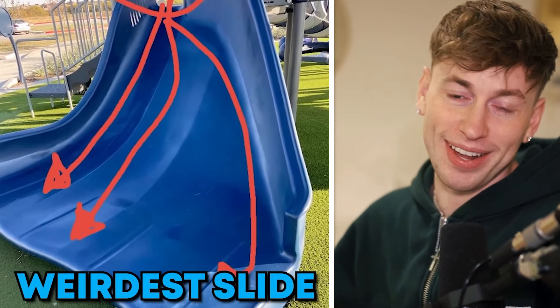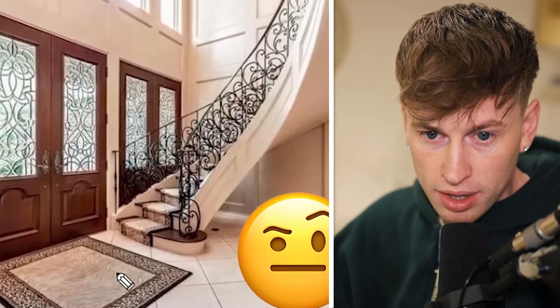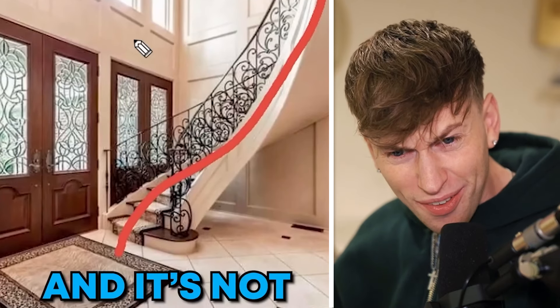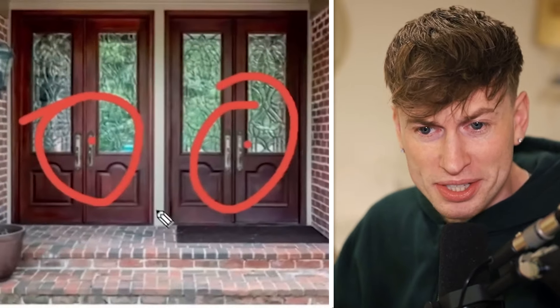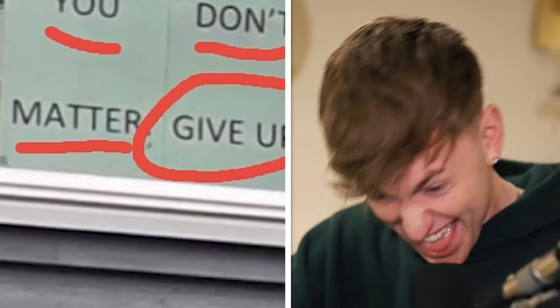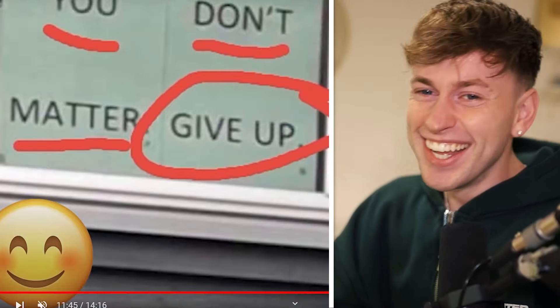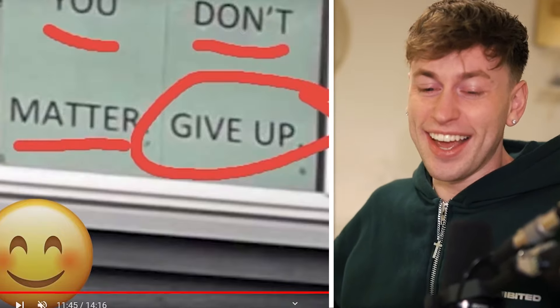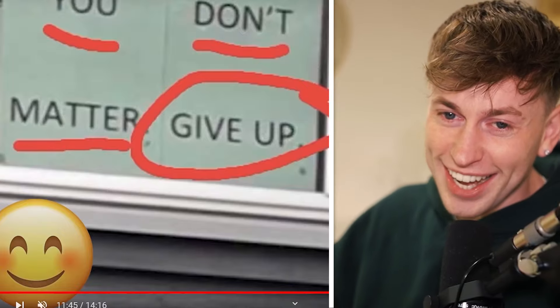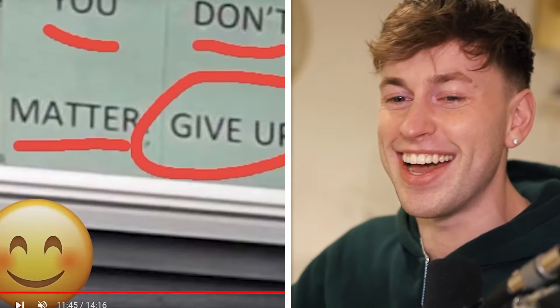This is like a multiple slide but only one entrance — how can you slide that way? You won't make that curve. Here we have a door — and the other door: just build a wall there because you're not able to step inside the house. You don't matter — Imagine you had a very bad day and then you see this: 'You don't matter, just give up.' This is so sad.